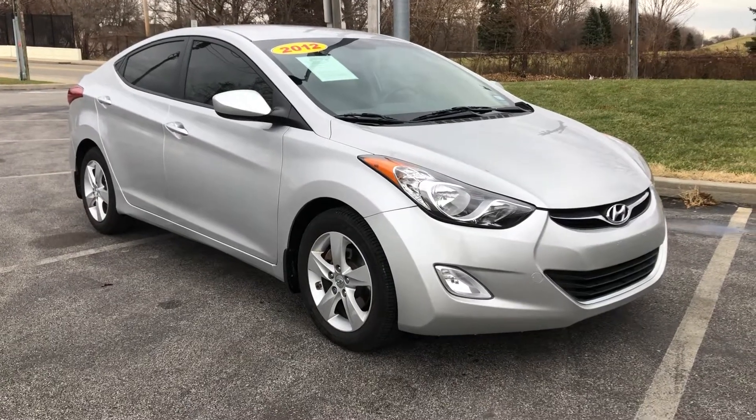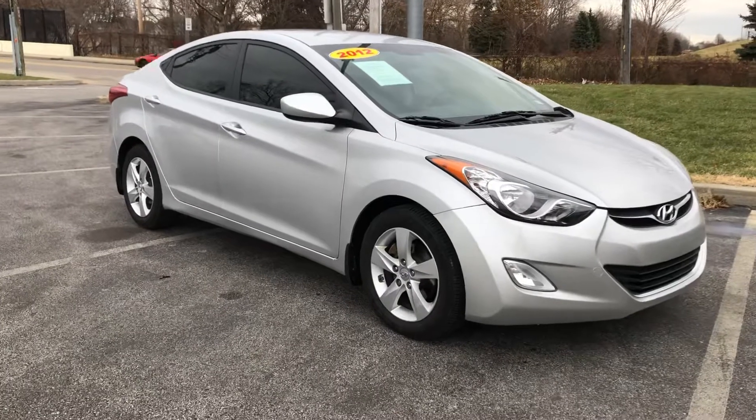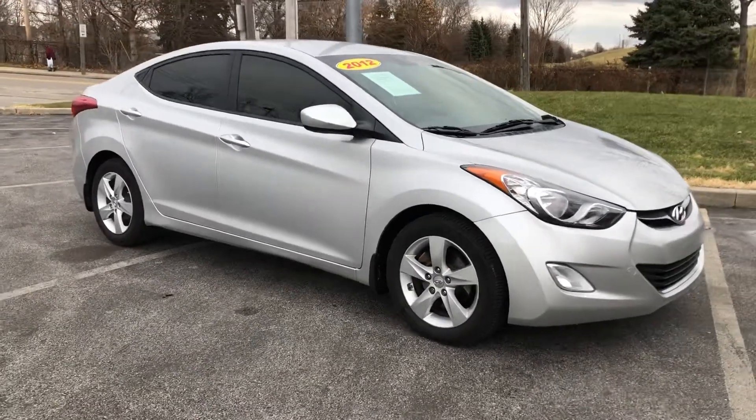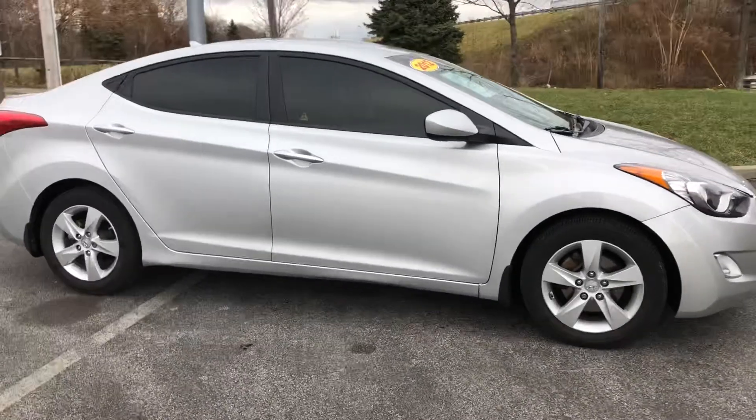ARJ's is proud to present this 2012 Hyundai Elantra GLS with only 58,000 original miles. Looks great in radiant silver metallic, which opens up to a cloth interior.